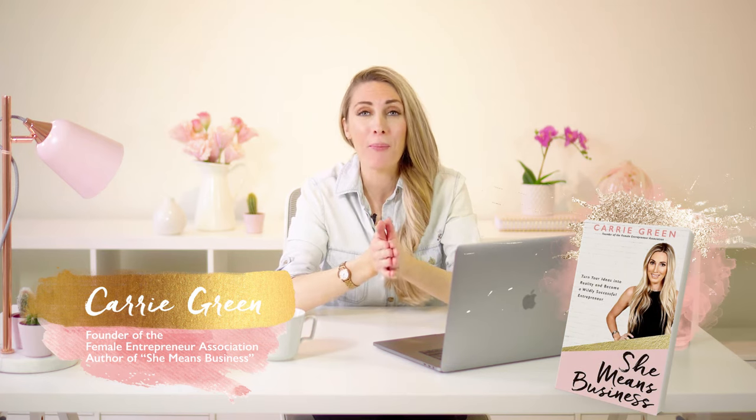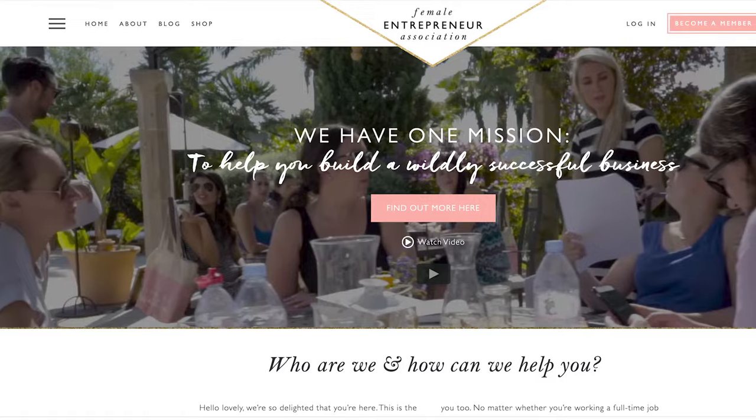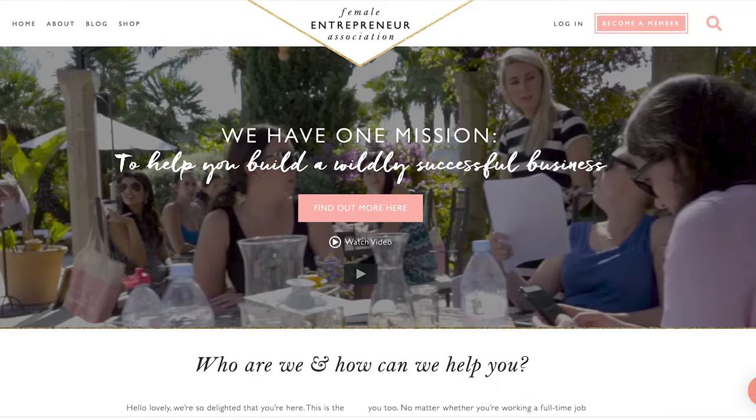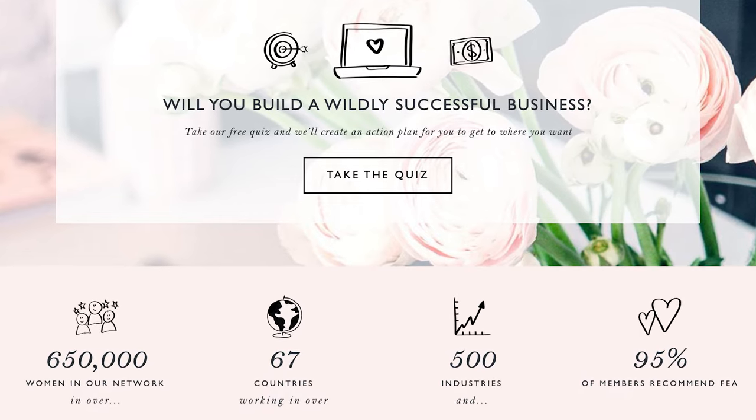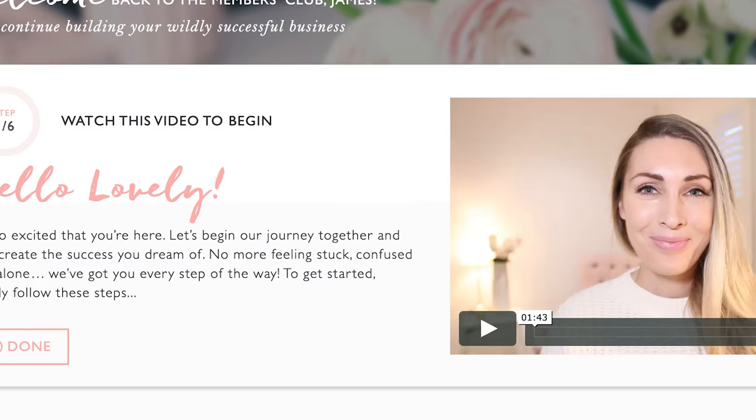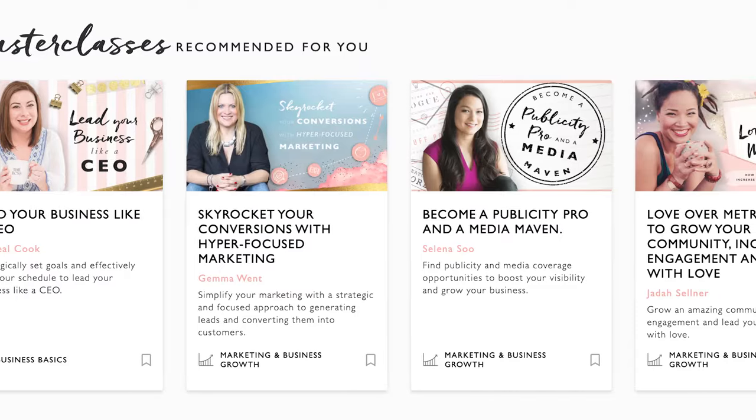Hey, it's Carrie here. Building a membership site can be something that is incredible — I know because I have done it. In 2013 I started my very own membership site, and obviously I'd never built one before so I had no idea what I was doing. I worked relentlessly to grow it and we now have over 5,000 active members. I know firsthand that it's possible to go from someone who is clueless about building a membership site to building one that is wildly successful.